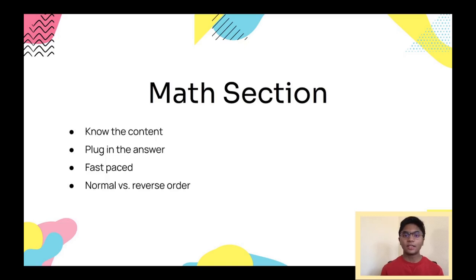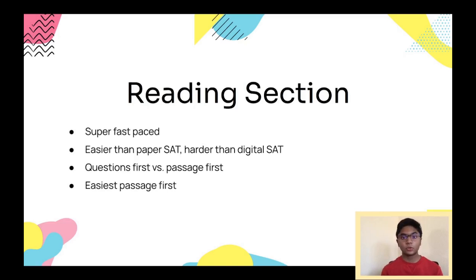It's up to you to decide what approach works best, and that's why taking practice tests is important — you can figure out how you personally should take the test. The Reading section is super fast-paced, already close to one minute per question, and when you factor in actually reading the passage it's really, really fast. There are two ways to tackle these passages: either read the questions first then read the passage, or read the passage first and then go to the questions.